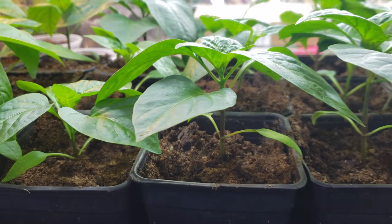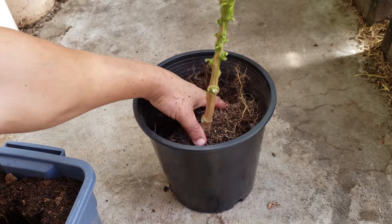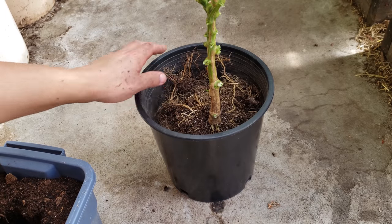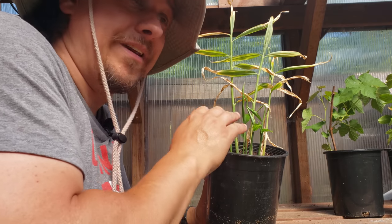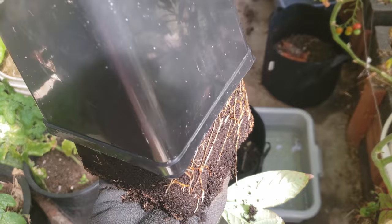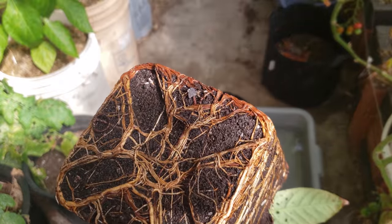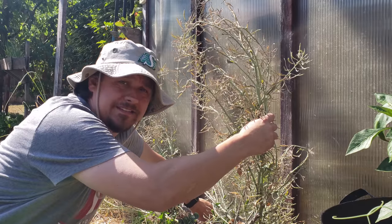If you leave plants too long, repotting isn't going to be enough — you're going to have to tease apart the root ball, breaking it up and allowing the roots to escape and find their way into new soil. That's probably what we'll have to do with this ginger here. We could do an entire video just on repotting plants, so I'll throw a link in the description below giving you a few examples.